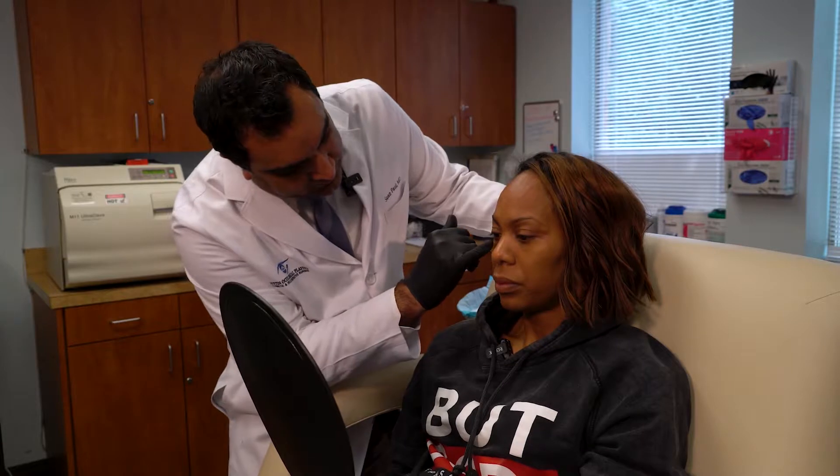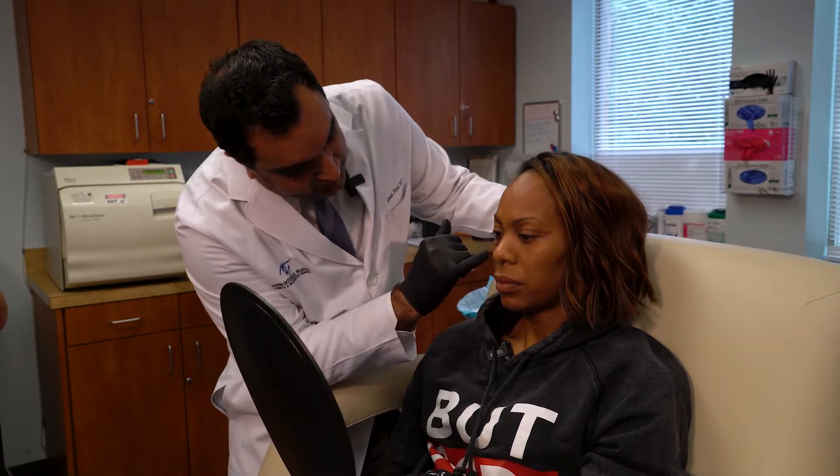Today we had Sonia Richards-Ross, gold medalist, University of Texas alum, mother, and now entertainment star on TV, here in our office. We talked about different ways to maintain your skin tone and texture as you're going to be on camera, as well as some of the quick fixes you can do right before you're on TV.